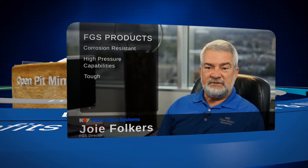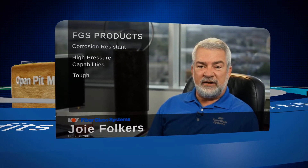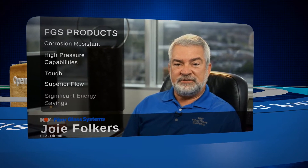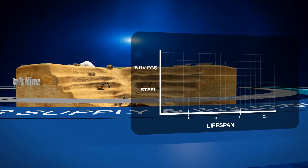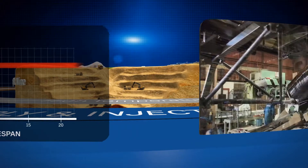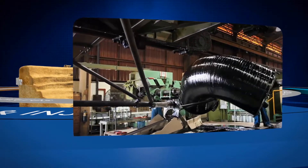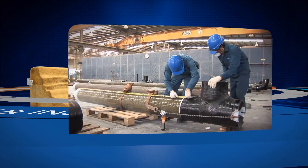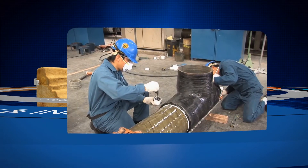It's also the corrosion resistance that helps maintain the smooth bore of the product, providing superior flow and significant energy savings throughout the life of the system. FGS products are designed for a 20-year-plus service life, built to last in the most demanding environments. The same resins are used throughout the pipe wall, eliminating problems associated with holidays and coatings or debonding of liners in metal pipe.